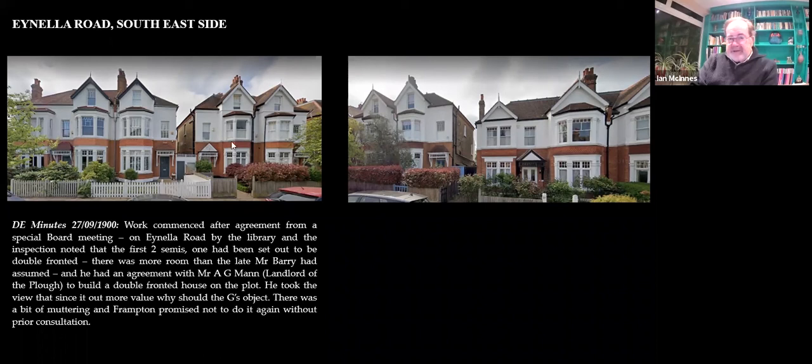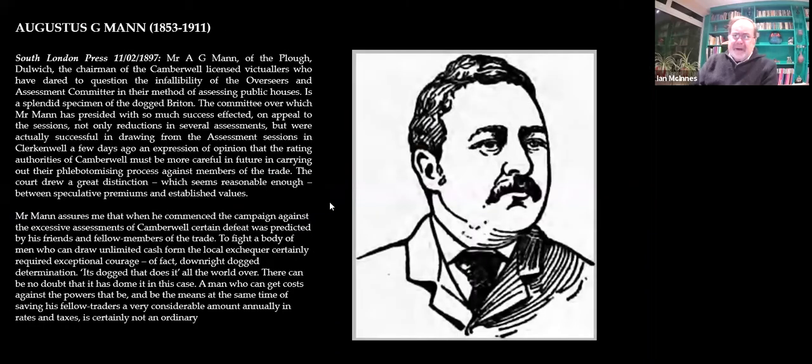As you go down the road they tend to get slightly smaller as times got harder and Frampton ran out of money. Here's Mr. Mann — he is the landlord of the Plough, a substantial chap. He was a butcher originally, worked his way up, and was chairman of the Camberwell Licensed Victuallers. They threatened to take the Camberwell vestry to court because the vestry had put up their rates — seeing how much money pubs were changing hands for, they thought they'd get a bit of the action. Mann led a group of local publicans, and the newspaper heading was 'The dogged man does it.'